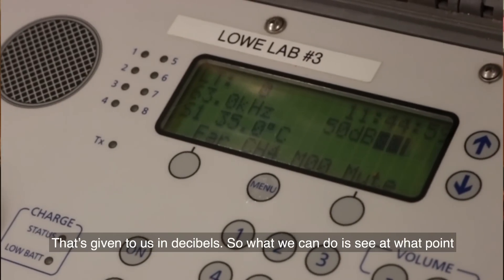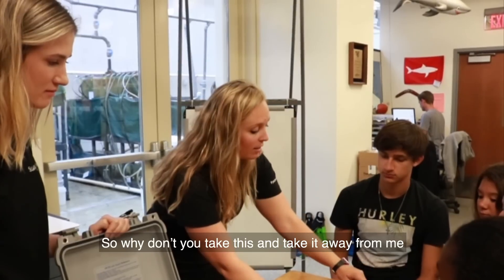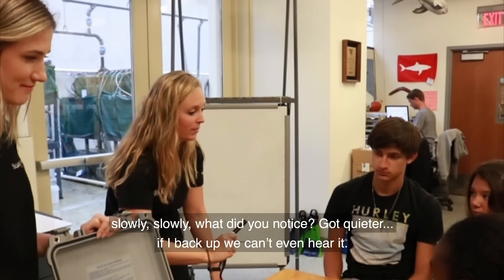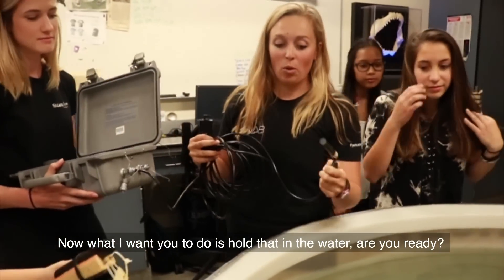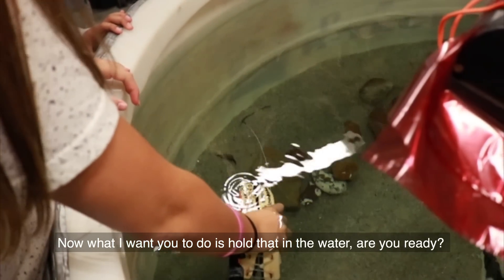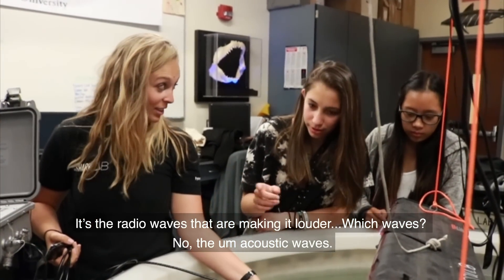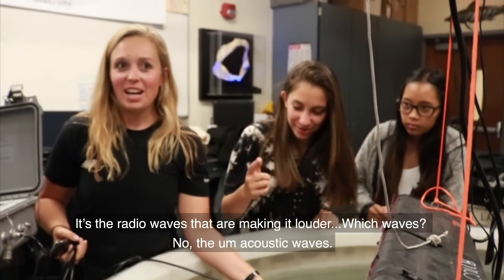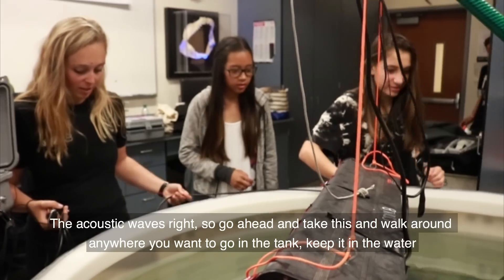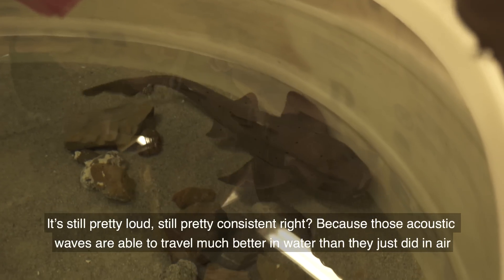So what we can do is see at what point — do you hear that clicking? There you go, it works. Why don't you take this and take it away from me? Slowly. What did you notice? It got quieter, right? And if I back up you can't even hear it. So now what I want you to do is hold that in the water. Tag in the water. Are you ready? So what do you guys think is happening? The acoustic waves are making it louder. Acoustic waves — right? Go ahead and take this and walk it around anywhere in the tank, keep it in the water. It's still pretty loud, pretty consistent, because those acoustic waves are able to travel much better in water than they did in air.